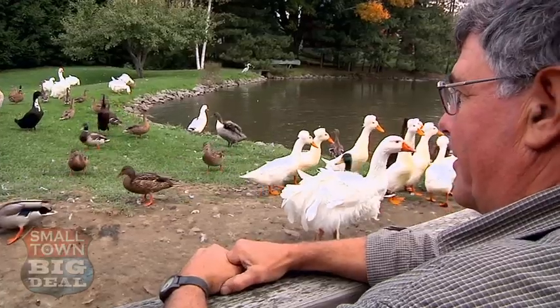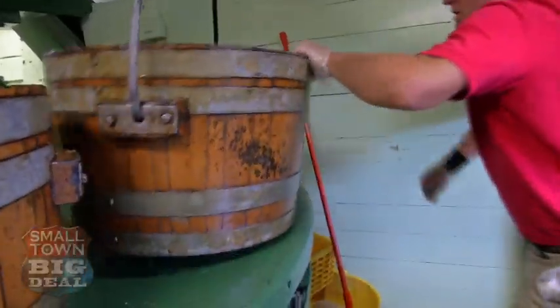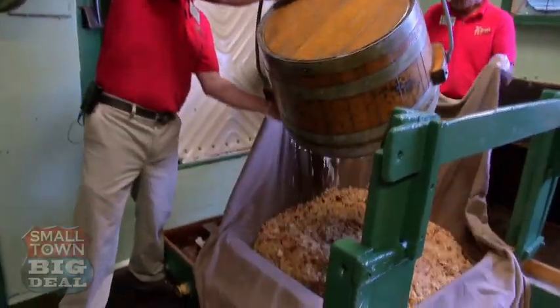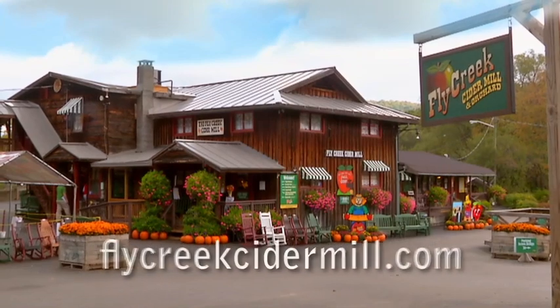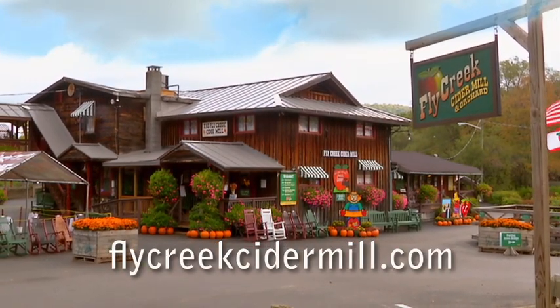Apples and cider, apples and cider, apples and cider at the Fly Creek Cider Mill. Thank you, everybody. If you would like any of the hundreds of things they have to offer, check out the Fly Creek Cider Mill website. See you next time.